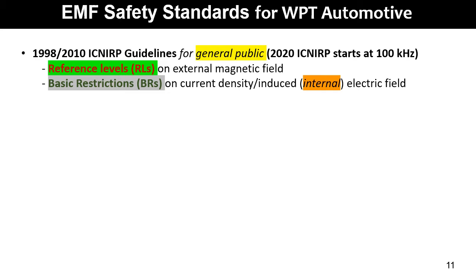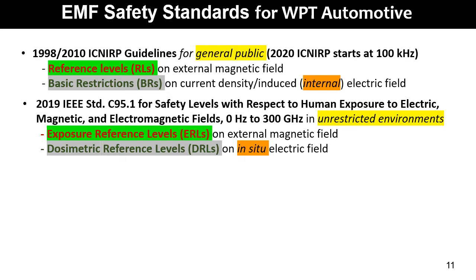Electromagnetic field safety standards include the 1998 and 2010 ICNIRP guidelines for the general public. The new 2020 ICNIRP guidelines start at 100 kHz as the minimum frequency and therefore cannot be applied to WPT automotive systems. ICNIRP fixes two kinds of limits: reference levels and basic restrictions. Basic restrictions are limitations based on physical quantities directly related to established health effects, while reference levels are provided for comparison with measured values. Reference levels are measurable quantities, while basic restrictions are physical quantities inside the human body that can only be measured in phantoms or obtained by simulation.